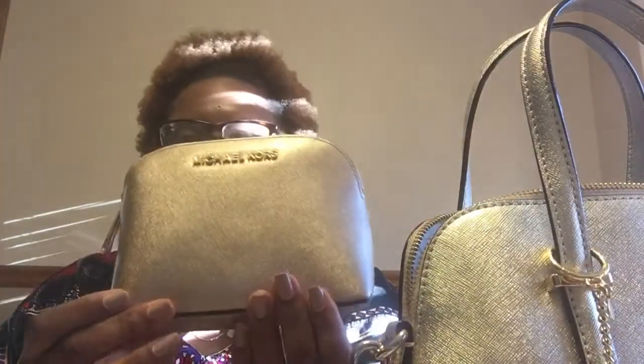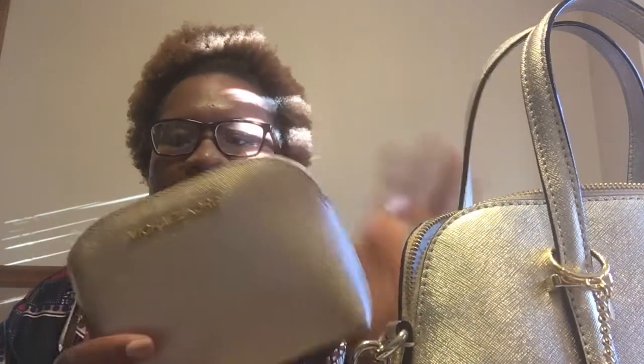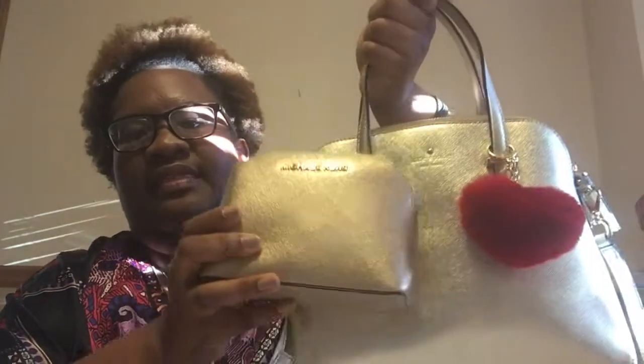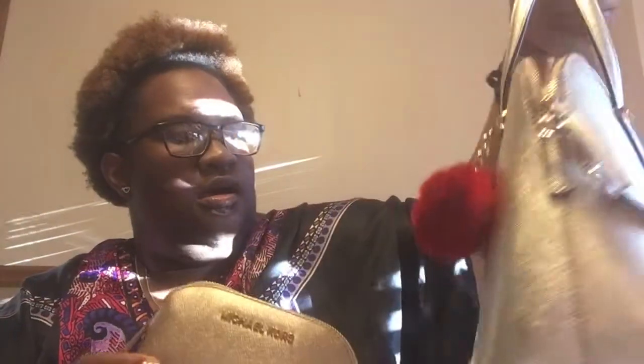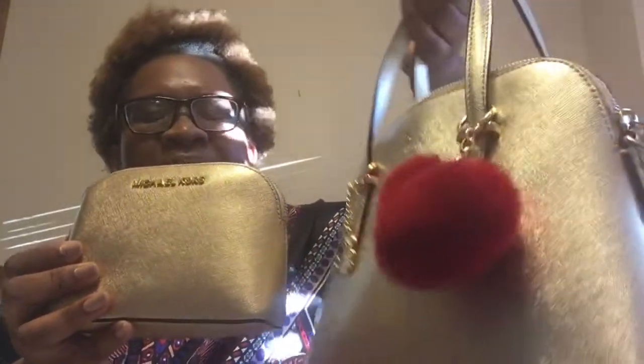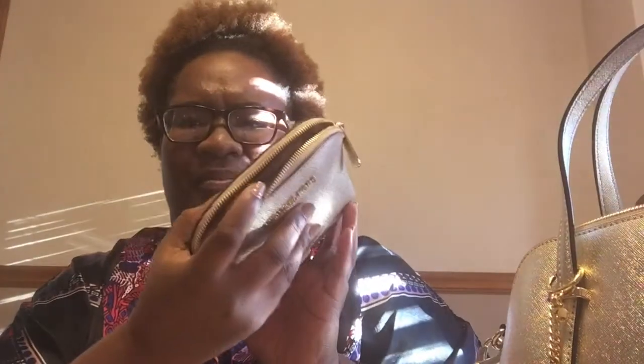I have my Michael Kors makeup bag, which I got on sale at the actual Michael Kors store. It's gold, of course — though it's a slightly more yellow gold compared to my purse, which is more champagne. They're similar but different. I'm not going to go through it fully because I'll probably do a separate video on it. I got that baby 50% off!